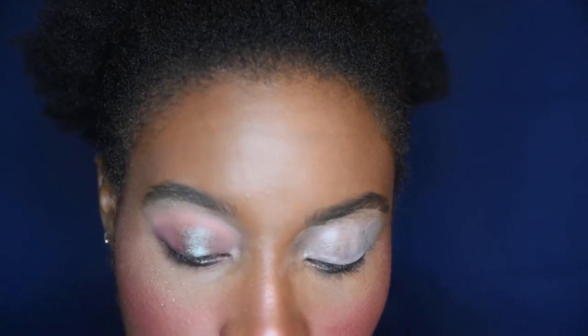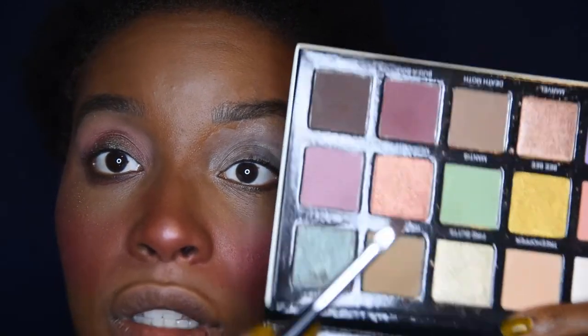We are not done though — we are going to do my inner corner highlight. For that I want Meadowhawk, which is this really pretty goldy pink shade. I like that, I like it a lot. I think that's it — I'm going to keep it at that. So what I'm going to do is hop off camera, recreate this look, put the liner and mascara on, and then come back after I've also put a lip product on. Then I will show you guys the finished look.